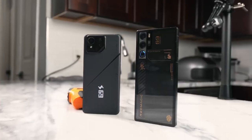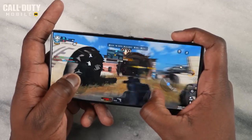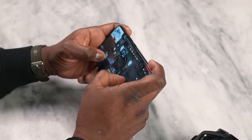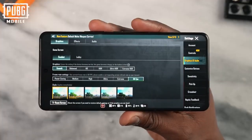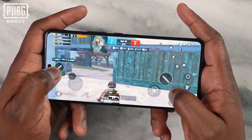Starting with Call of Duty Mobile, both devices were set to the highest settings. ASUS delivered a solid, clean 120 frames per second, and the Red Magic 9 Pro also hit a solid 120 FPS — both devices handled it really well. Moving over to PUBG Mobile, the ASUS has the capability of running at 90 frames per second, and it ran a solid 90 FPS with no issues and no slowdowns.